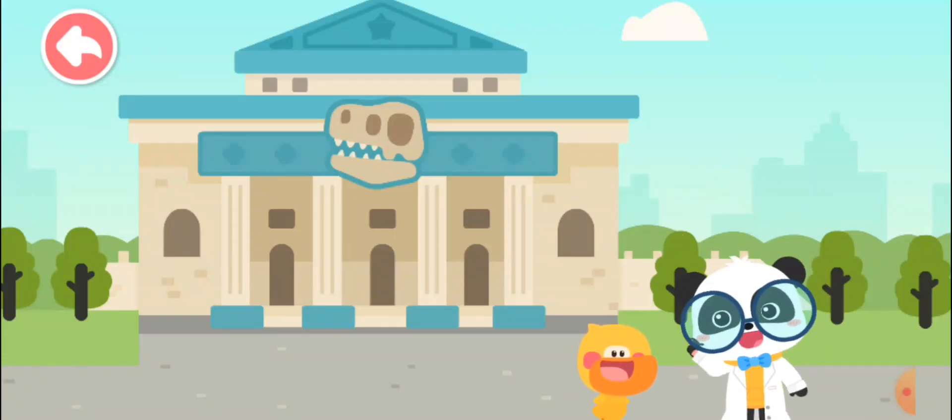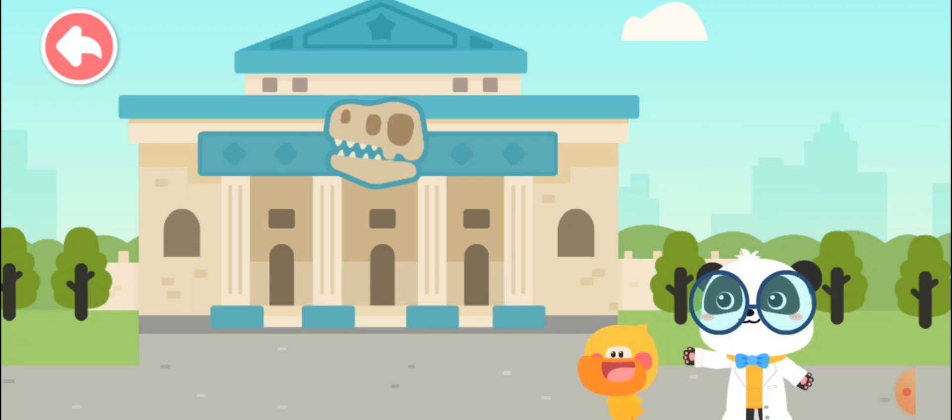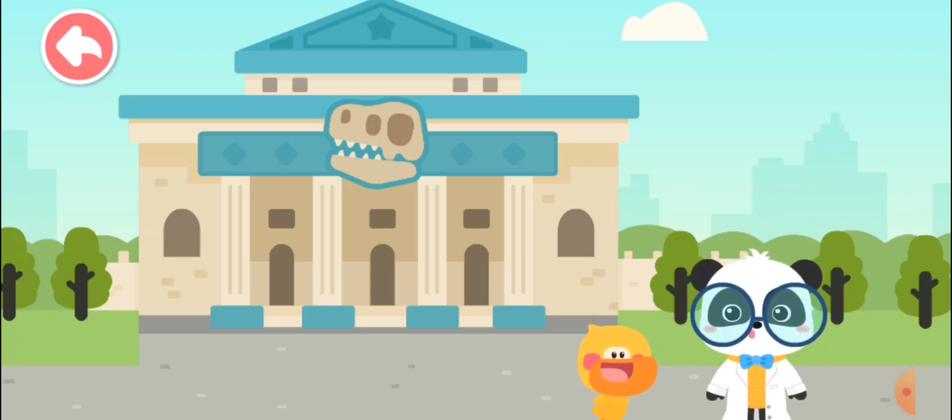Hi! I'm archaeologist Kiki. I'm Quaggy. Welcome to Baby Buzz Dinosaur Museum. Let's check it out.